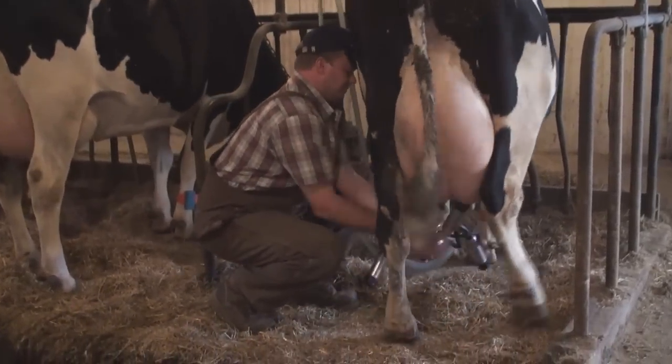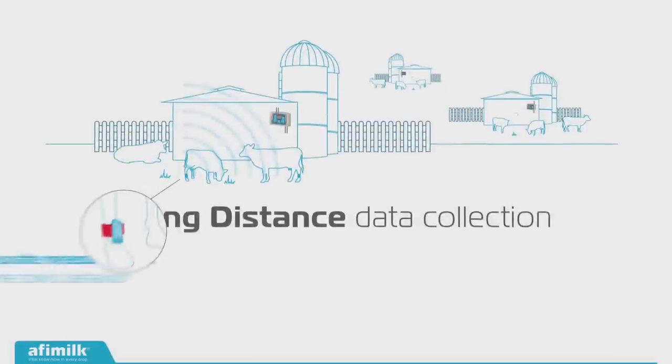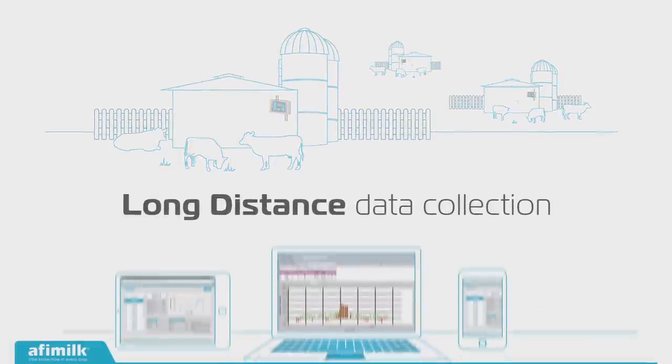I utilize AFRI heat detection in my daily schedules. When I wake up in the morning, it automatically texts me any cows for insemination. There's quite often that I get a report where I would never suspect a cow to be in heat, and that's very valuable.